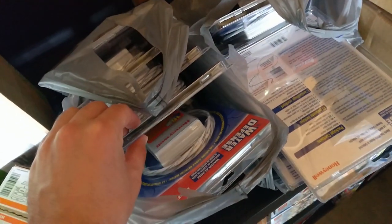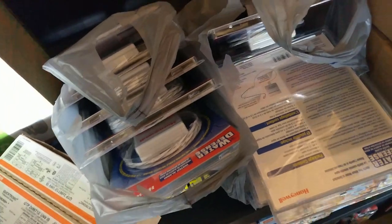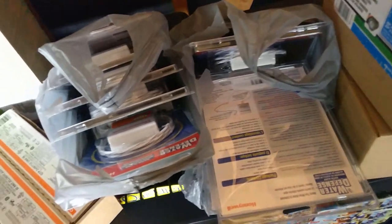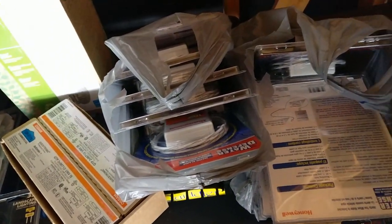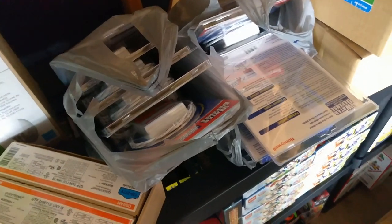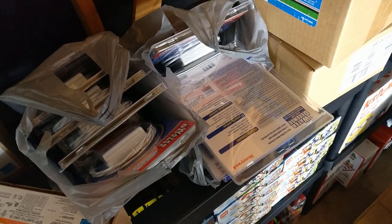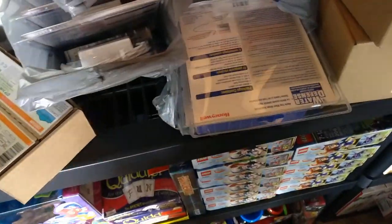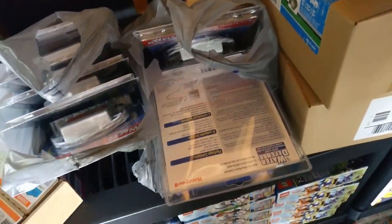I also got some more of these water defense alarms — nine of them. Paid $8 and something. I've been cleaning up on these, getting close to $50 each and they've been selling pretty consistently. I've been making about $20 profit on each one. So nine more — that's about $180 profit I should make on these if the price holds.